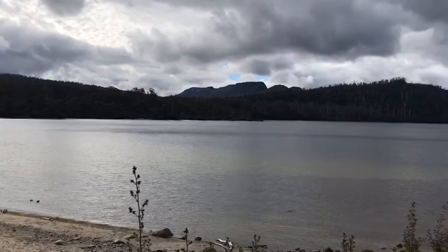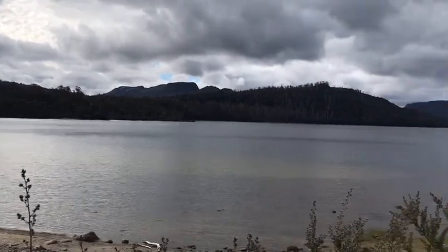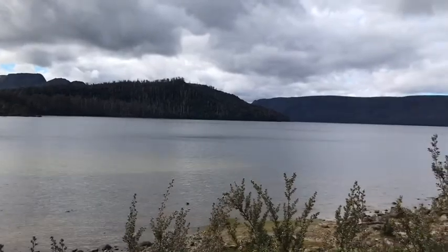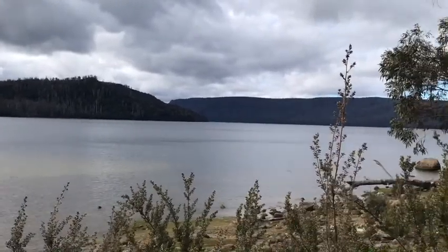Lake St Clair is the deepest freshwater lake in Australia, with a depth of about 167 metres. Yeah, you wouldn't want to drop anything in there.